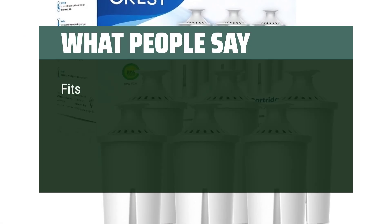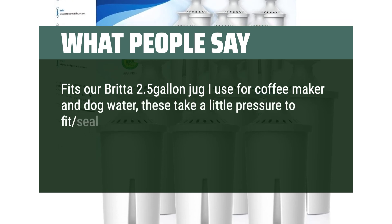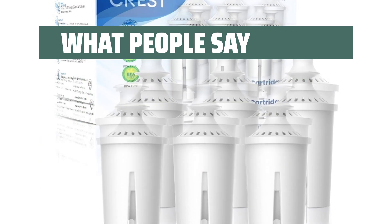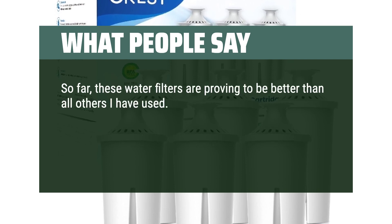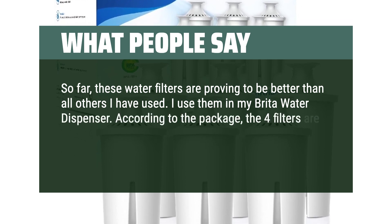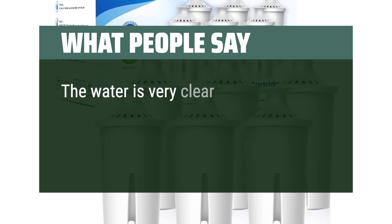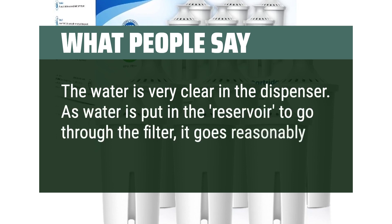What people say: fits our Brita 2.5-gallon jug — I use it for a coffee maker and dog water. These take a little pressure to fit and seal but work fantastic. The price per unit is far better than the name brand solution and just as good in quality and fit. So far, these water filters are proving to be better than all others I have used. I use them in my Brita water dispenser. According to the package, the four filters are a year's supply. I installed the first filter almost a month ago and it is doing very well. The water is very clear in the dispenser and flows reasonably quickly.